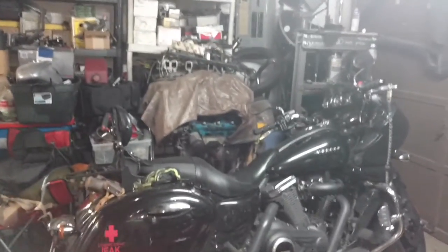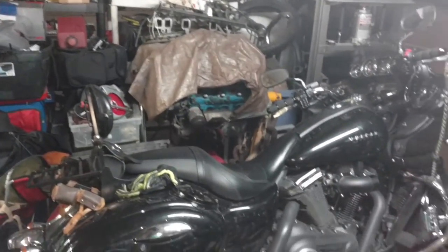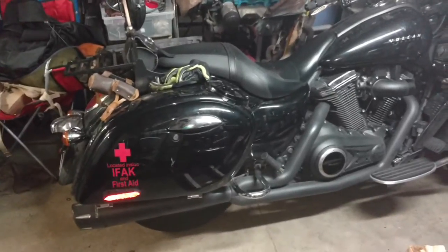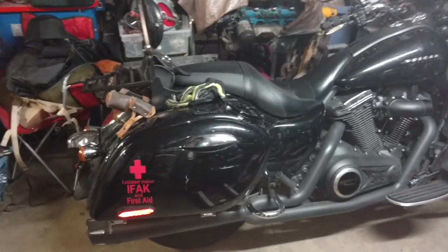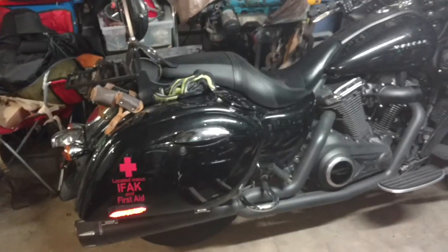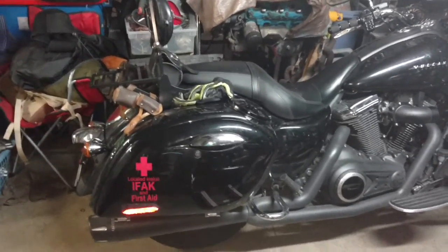Hey there YouTube. I've been watching a lot of videos and ran across some EDC or everyday carry videos, and I figured I'd show what I carry every day on my motorcycle. I'm going to go bag by bag here and pull my stuff out and show you guys what I carry. I generally carry a lot more stuff than is probably necessary, but since I do a lot of group riding, I like to carry stuff to get everybody back on the road.